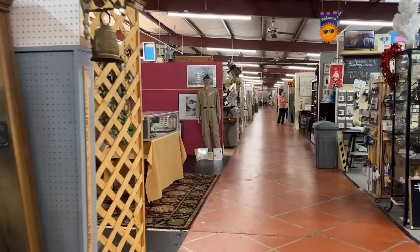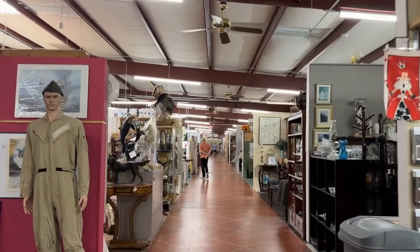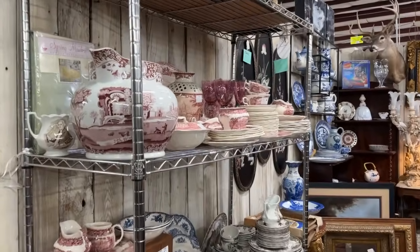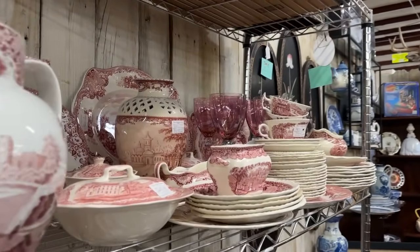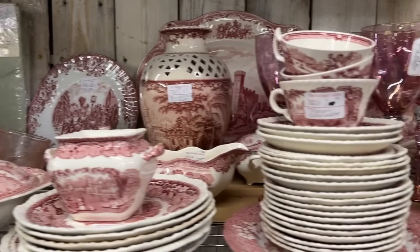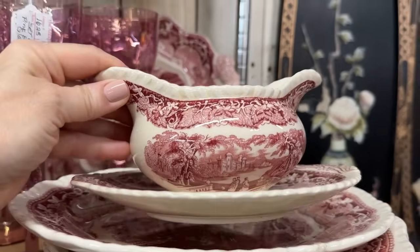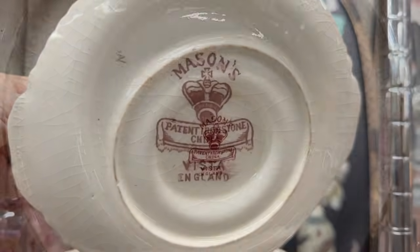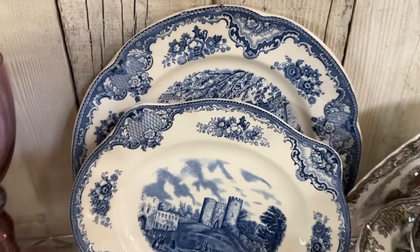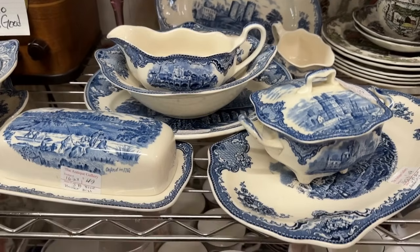There are many aisles and booths to discover — it is such fun, you could spend the whole day. They even have a cafe. And discover a classic that you've seen in many different colors — this is one that would go with so many holidays. I always say that red is probably the most universal color for seasons and celebrations. Mason's Vista — a very well-known ironstone pattern — and the beautiful shade of blue. I think you can also mix the transferware colors.